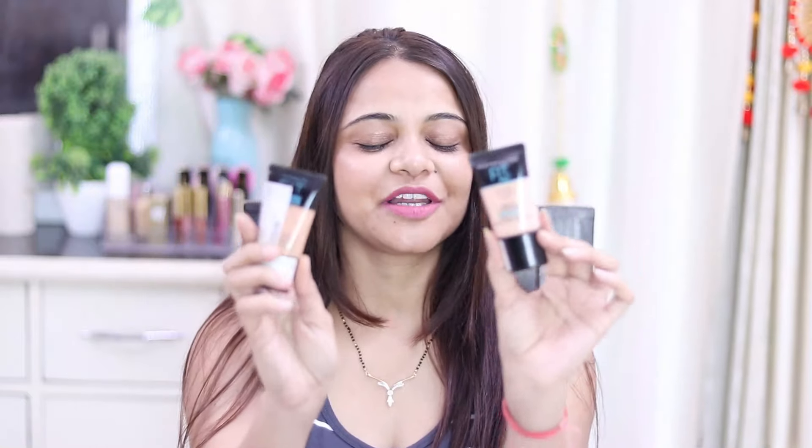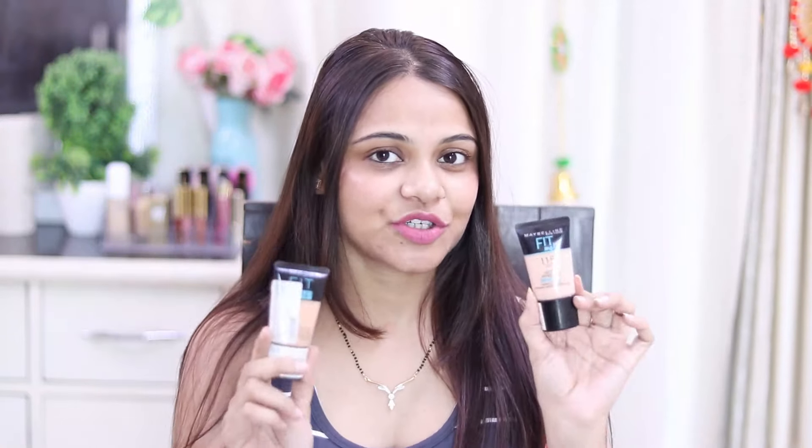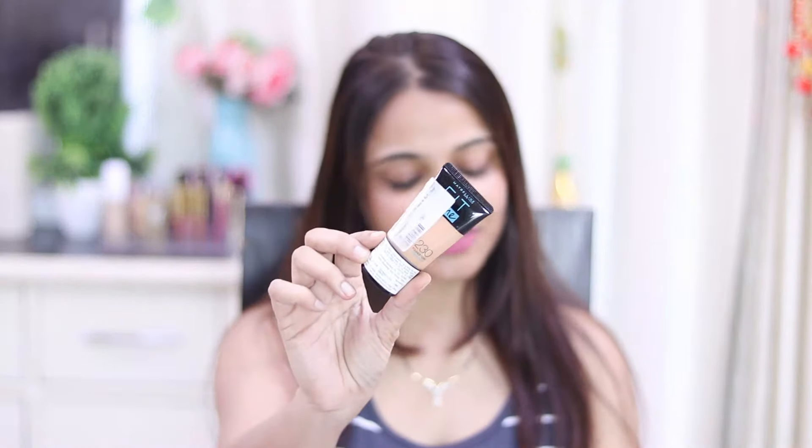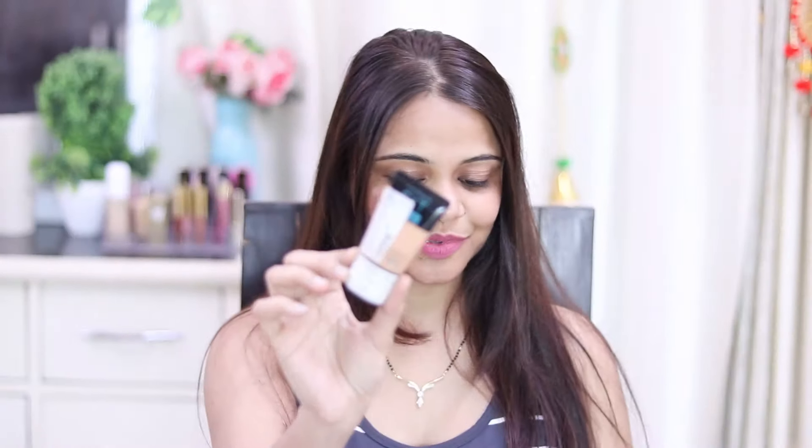Now let's look at affordable foundation — this is the Maybelline Fit Me Foundation. I recommend it because it is affordable and you will get a discount on Nika. Shade 230 is suitable for fair skin tone, and shade 230 is also suitable for medium skin tone.